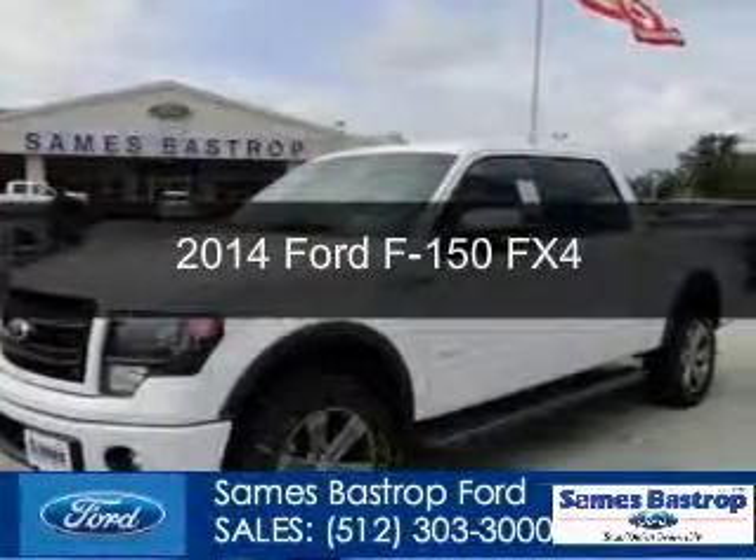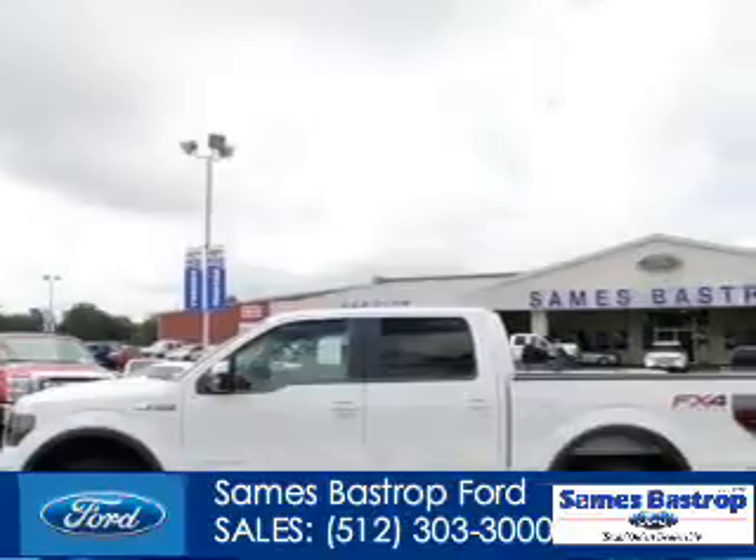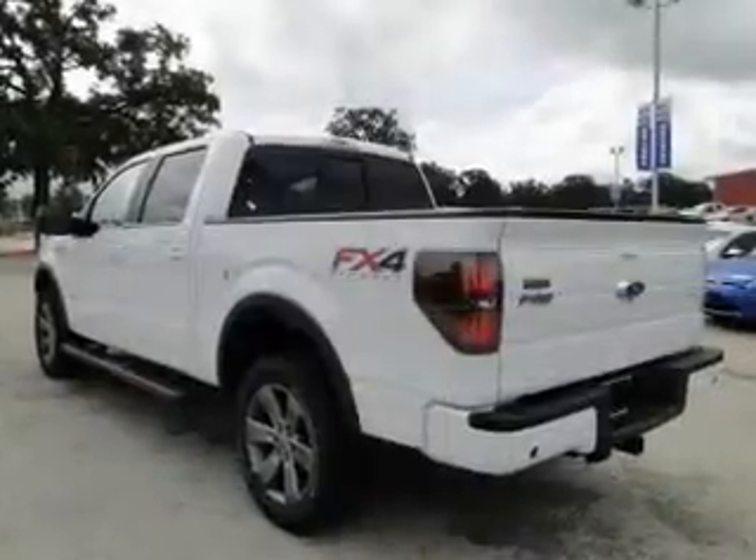This is a new 2014 Ford F-150, powered by 4-wheel drive, a 3.5-liter, 6-cylinder engine, and a 6-speed automatic transmission.